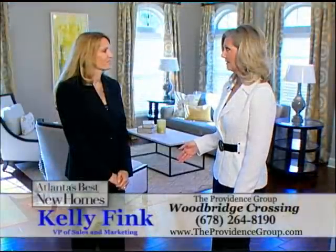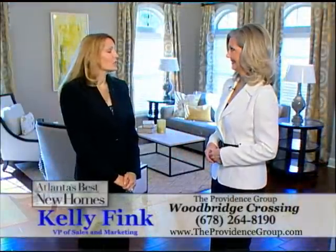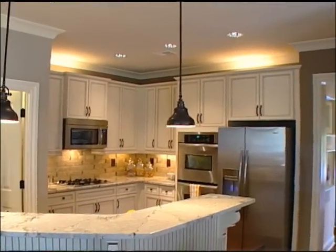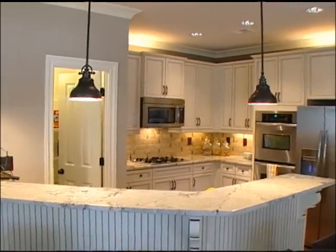Kelly, you also have a very exciting promotion going on now, so tell us about it. We've had such a fast sales pace — we're down to just three move-in ready homes. So now we're offering $12,000 in free designer options on any pre-sales.